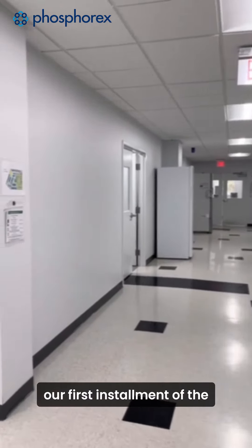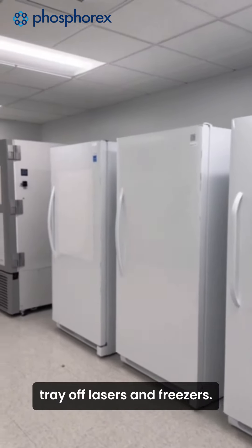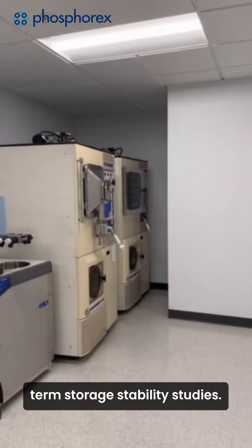Wrapping up our first installment of the Phosphorx video series, we'll pass our development tray lyophilizers and freezers, both of which we utilize for short-term storage stability studies.